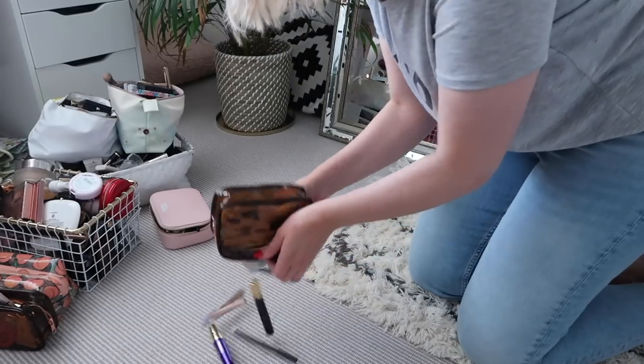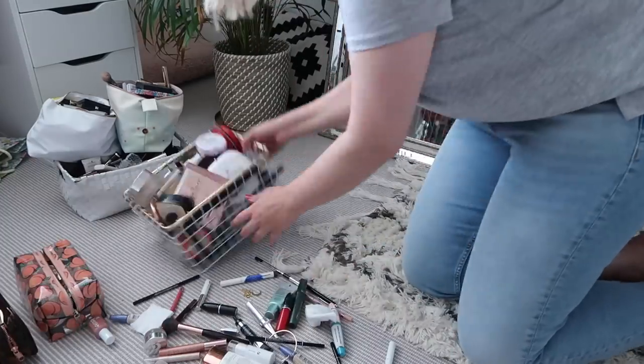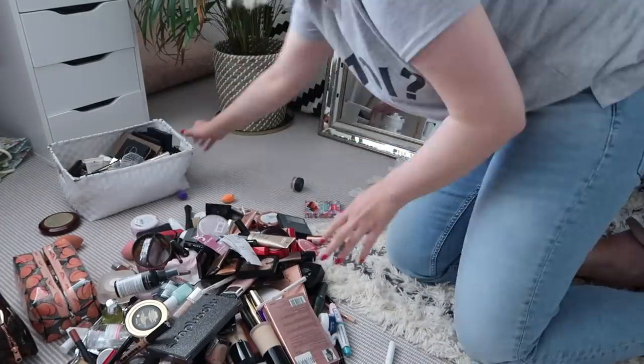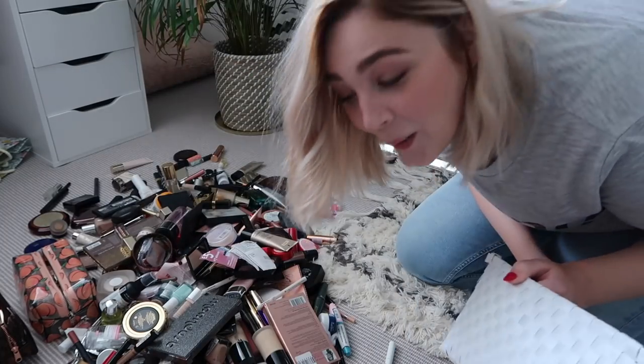That is everything I want to sort. I want to get rid of a lot of stuff — some things are probably way past their use-by date. I'm going to give a lot away to friends, family, and hopefully some makeup charities. For somebody that really doesn't wear a lot of makeup nowadays — I'm much more about minimal looks — this is just too much. We're gonna sort it out.